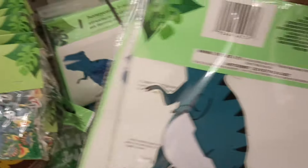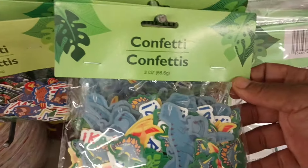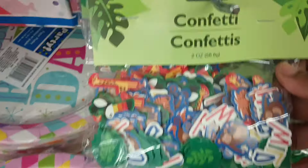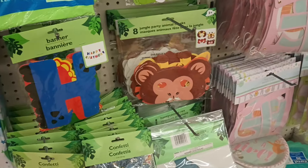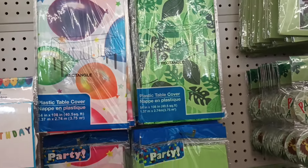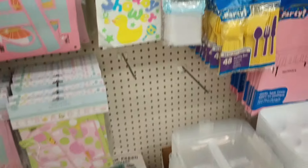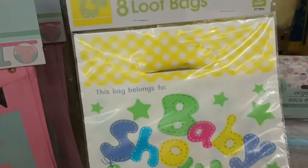Another party decor piece — it's a dino theme, and then there's a 'Let's Get Wild' set. I wonder if there are more pieces to the dinosaur. We also have a table cover, and the 'Let's Get Wild' hat, which I absolutely love — that safari hat is adorable. Oh, something else I don't think I've seen: baby shower loot bags!